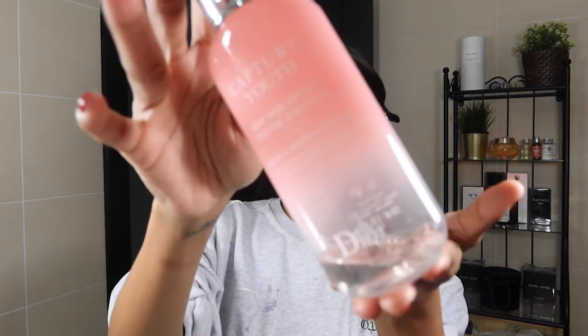Now that I've cleansed my face, I'm going to go in with my next step, which is toner. Because my skin is acting up, I'll be using this AHA and BHA toner by Dior from their Capture Youth range. This is great because it has AHAs and BHAs which help with clogged pores and acne-prone skin, but it's a nice mild, gentle one. I use it every other day, skipping a day in between, or when my skin is really acting up. Some people use their hands to apply toner instead of a cotton pad — let me know down below if you're one of those people and why.